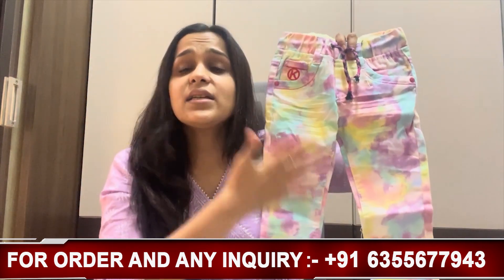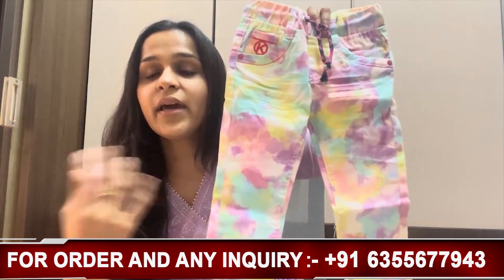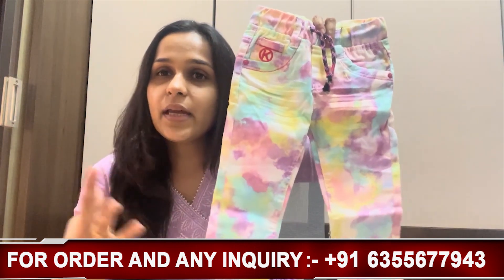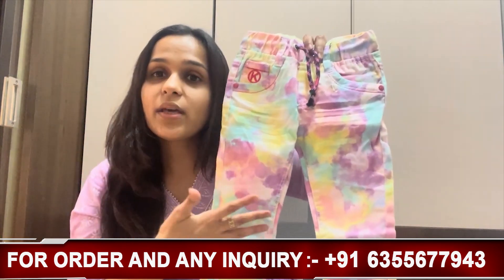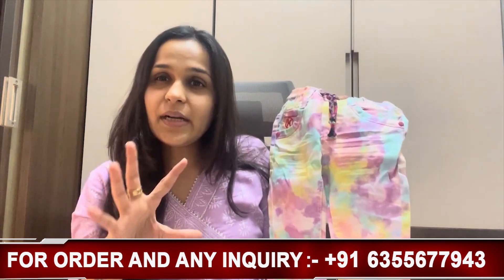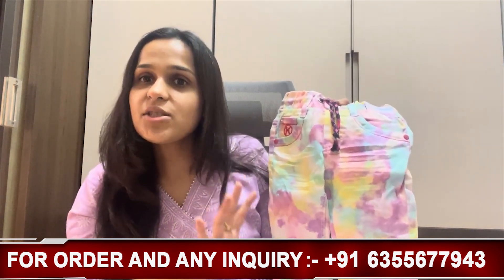It is a very beautiful print. It has so many colors — 7 colors in total. It is very vibrant and smart pants. With this you can style multiple things.